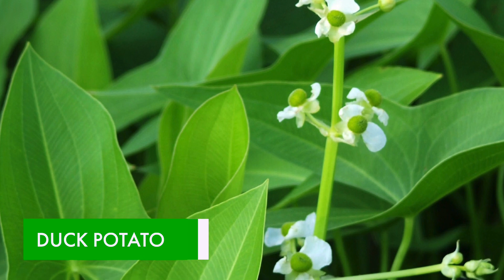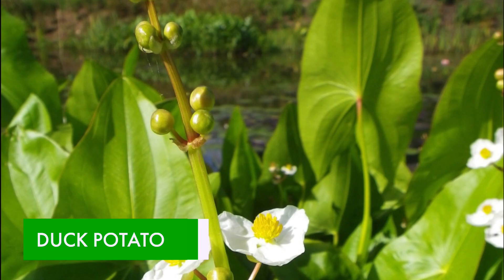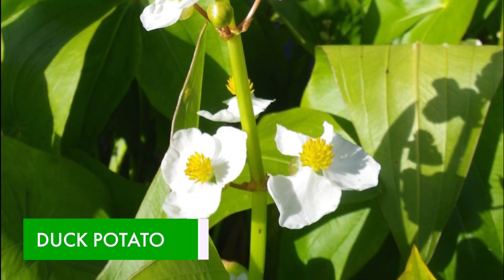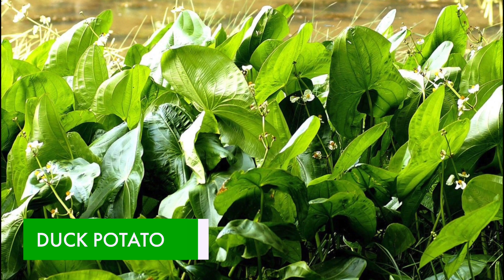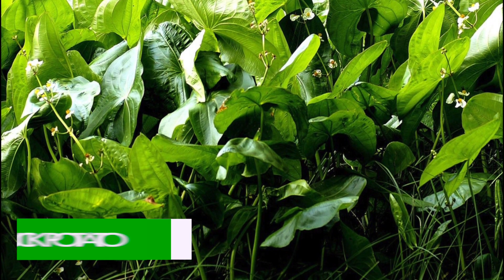Duck Potato is a broadleaf perennial plant that lives in freshwater sources. It goes by other common names such as wapato, catnus, and broadleaf arrowhead. It has lovely, prominently-veined broadleaves and white blooms. They typically grow to a height of four feet.